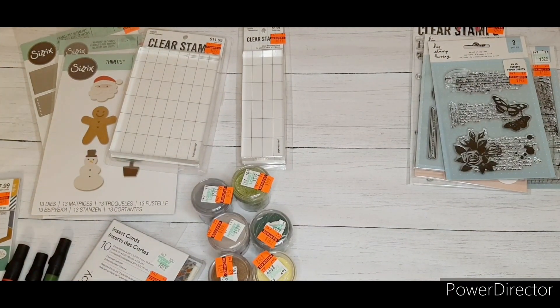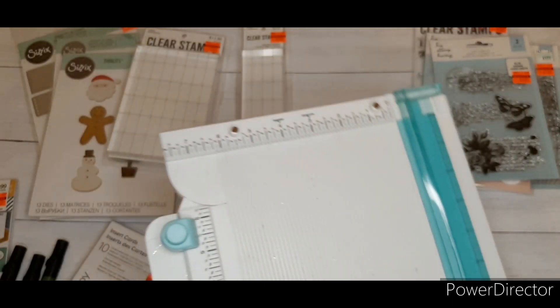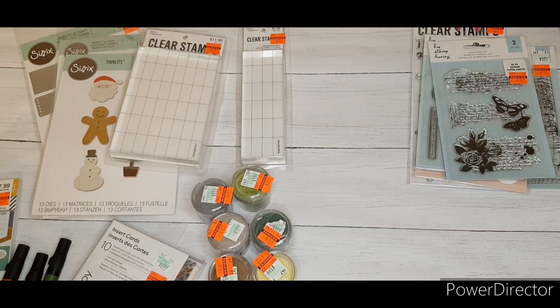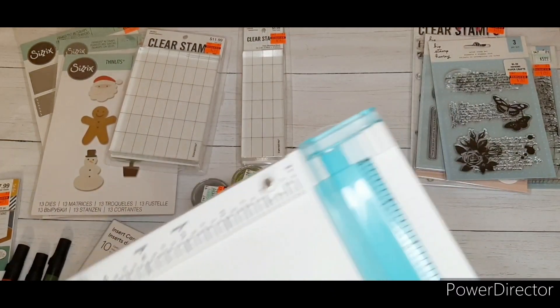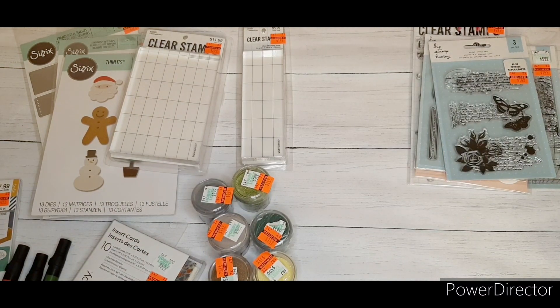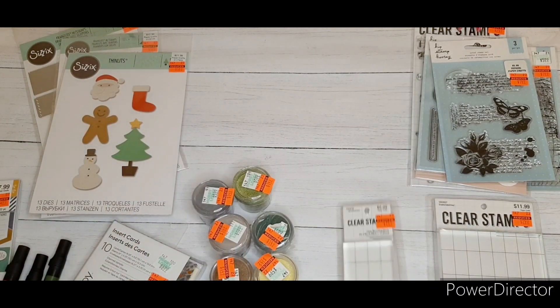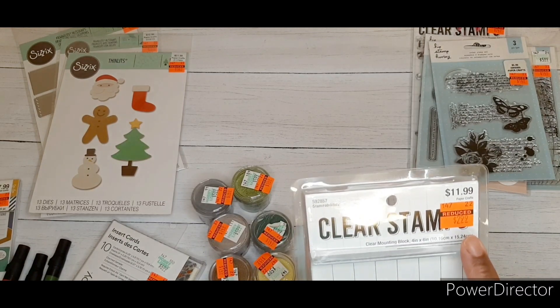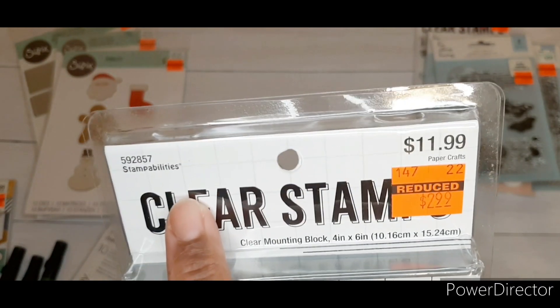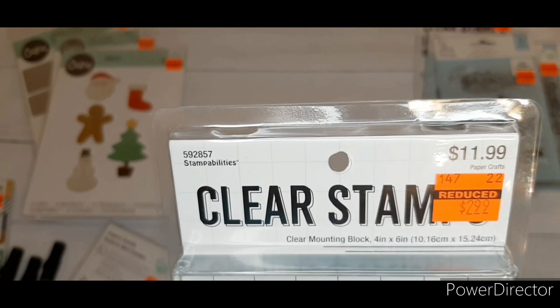For a stamping block, I've been using a We Are Memory Keepers all-in-one tool — it's dirty because I use it, it has glue and paint on it, but it has a little glass that goes onto a magnetic part. I do get a lot of misses sometimes using it; I think it's a good starter stamping tool. I also got clear stamps, regular price $1.99, and a stamp block from Stamp Abilities, regular price $11.99, got it for $2.99 — an awesome deal.